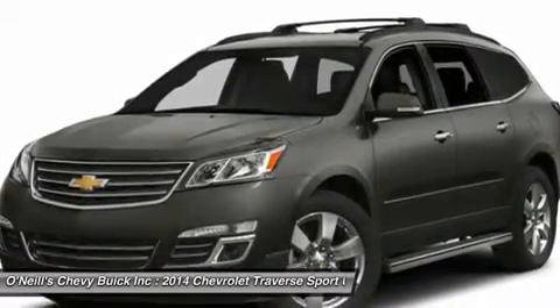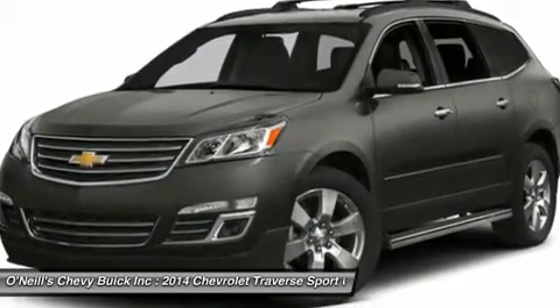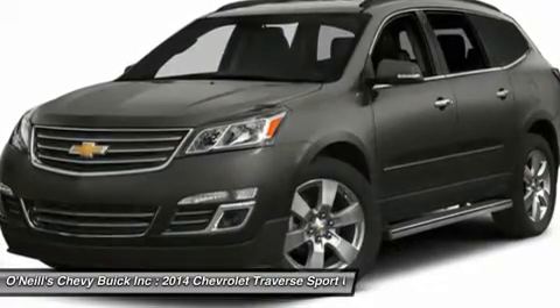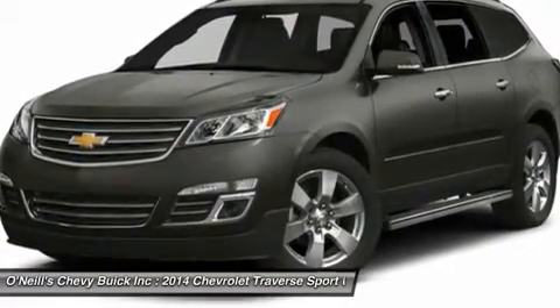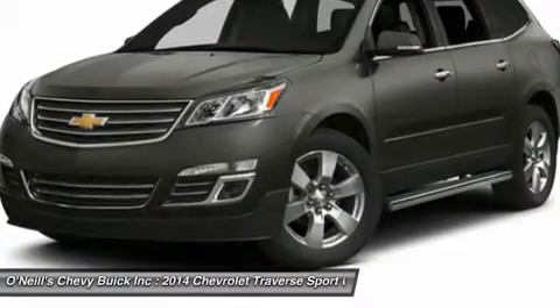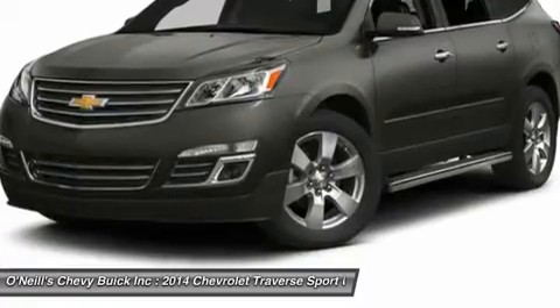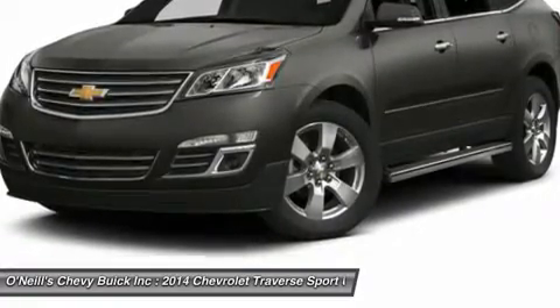The Traverse has a look that is cohesive with Chevrolet's family of vehicles, which includes a horizontal grille, elongated headlights, and a power dome hood. If you need a vehicle that can hold up to 8 passengers, tow 5,200 pounds, and offer better fuel economy and a more comfortable ride than a traditional SUV, the 2014 Traverse is the crossover for you.